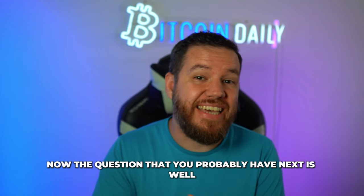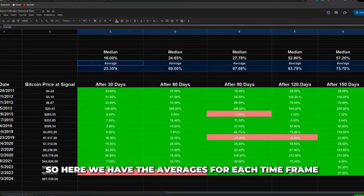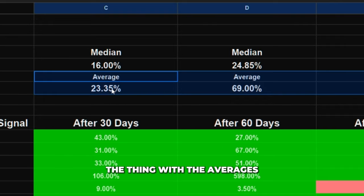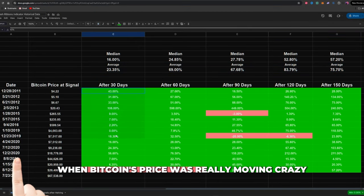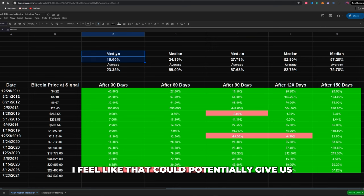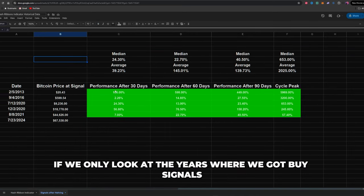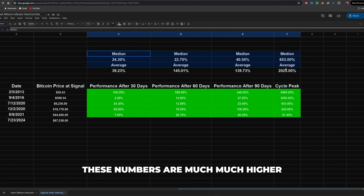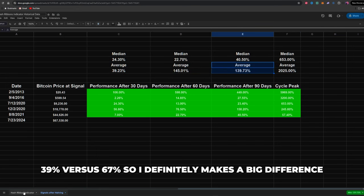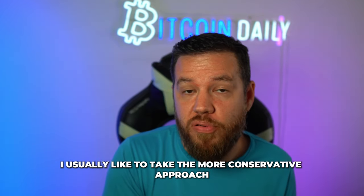The question you probably have next is: now that we have the buy signal, how far up can Bitcoin's price go? Of course, there's no actual way to find an exact answer. What we can do is make projections using averages and median outcomes from the historical data. Here we have the averages for each time frame, but the early years when Bitcoin's price was really moving crazy kind of throws off all the numbers. So instead I prefer to use the median — that could potentially give us a better idea. Looking at only the years where we got buy signals after the Bitcoin halving, those numbers are much, much higher: the average after 90 days is 139% versus 67%.